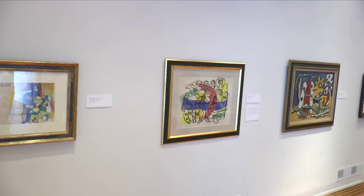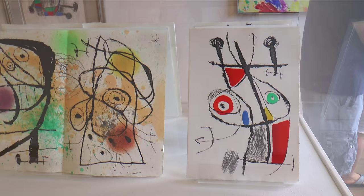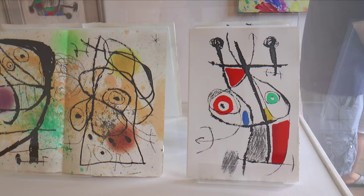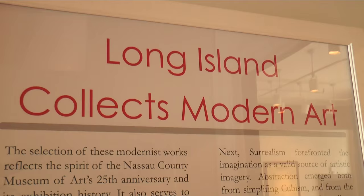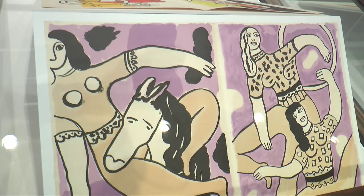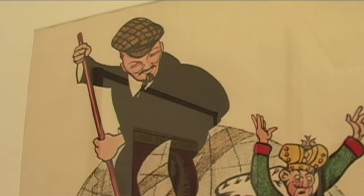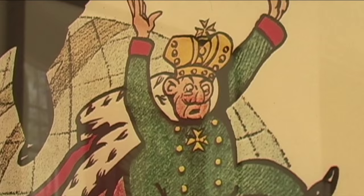The Moderns on view here at the Nassau County Museum of Art includes not only selections from the Saltzman Family Collection, but also a presentation of Long Island Collects Modern Art, as well as some fine selections of modernist works from the museum's collection. Upstairs in the second floor galleries we have Russian revolutionary posters, which were a gift of Arnold and Joan Saltzman to this museum.